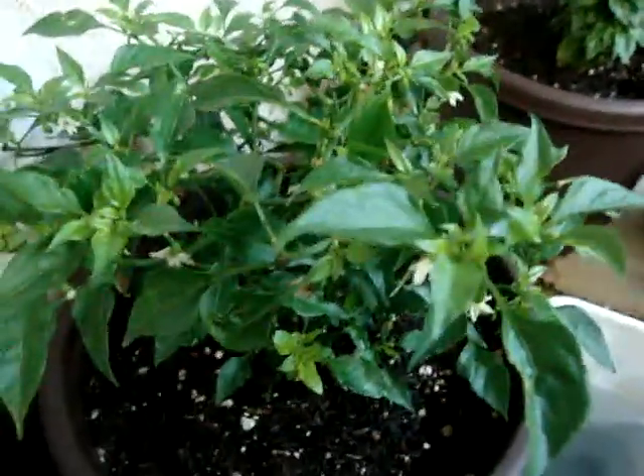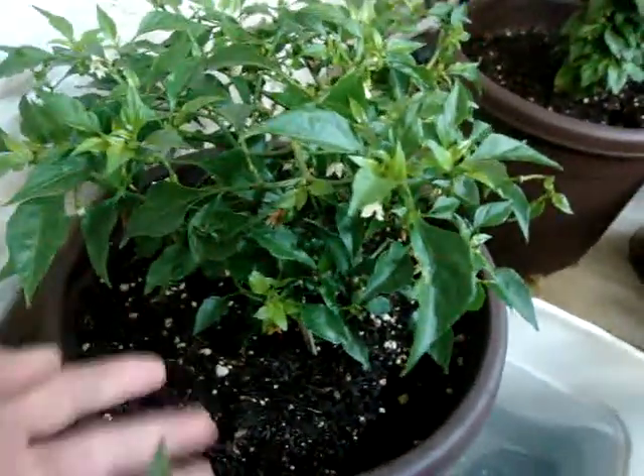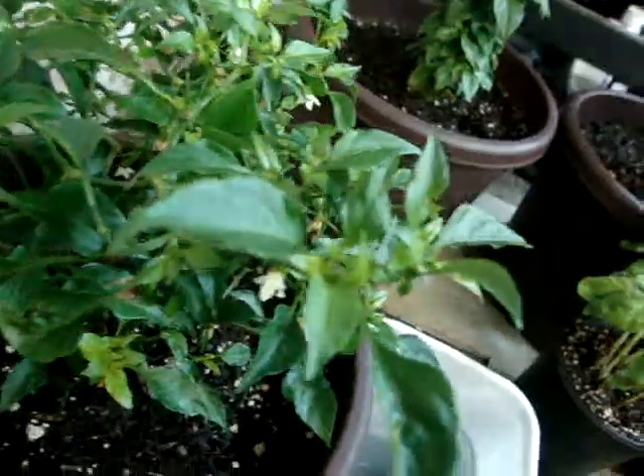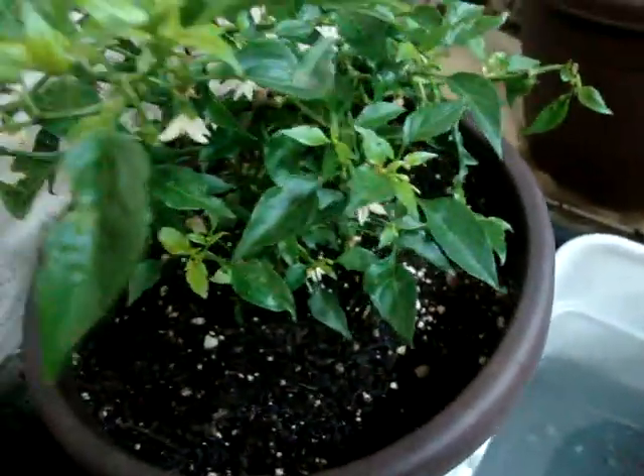Here's another cayenne right here which has a lot of flowers on it. These two are the same age — this one's a little bigger — but for some reason this one has no fruit on it yet. I don't know why, but it has a lot of flowers on it.